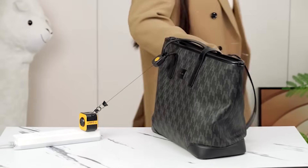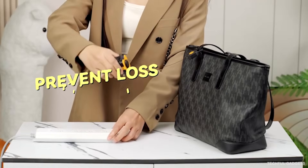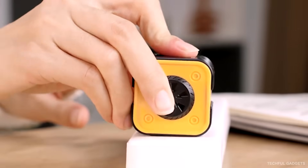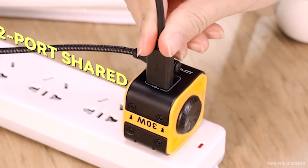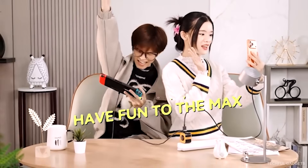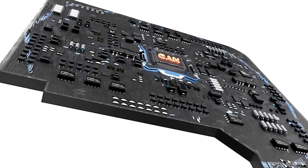And that's it for the smart gadgets that will define 2026. Some are bold, some are subtle, but all of them push everyday tech one step forward. If you enjoyed this list, drop a like, subscribe for more future-ready gadgets, and let me know which one you'd actually use. The future isn't coming — it's already here.